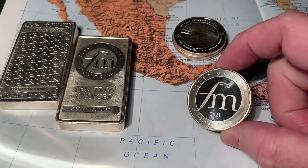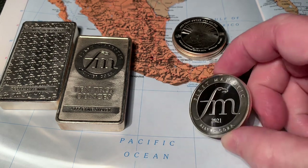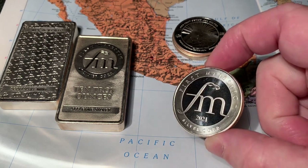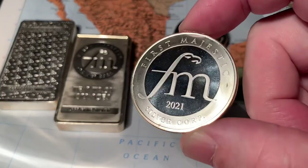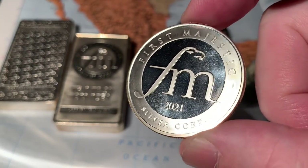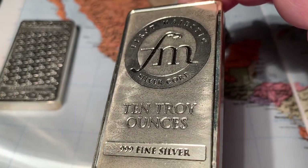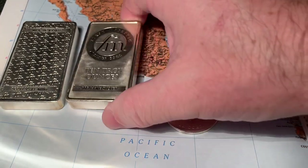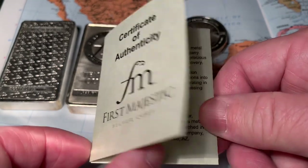In this video I'm going to share with you one of the better deals on silver bullion. You can always find something local or dispute and find a different deal, but this is a very good deal. And this is from First Majestic Silver.